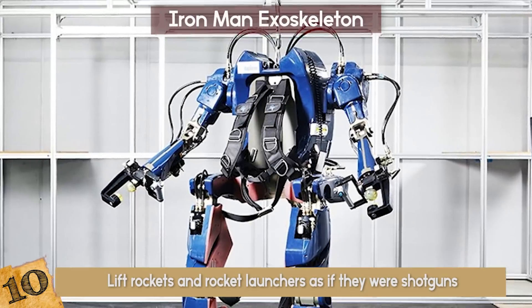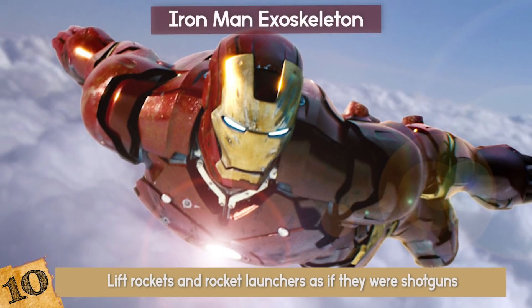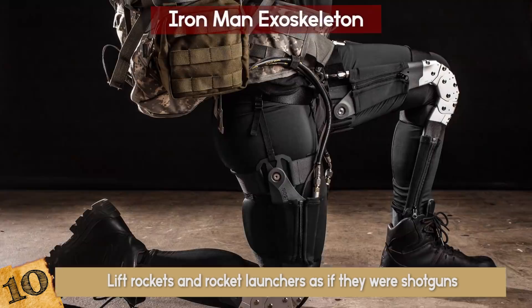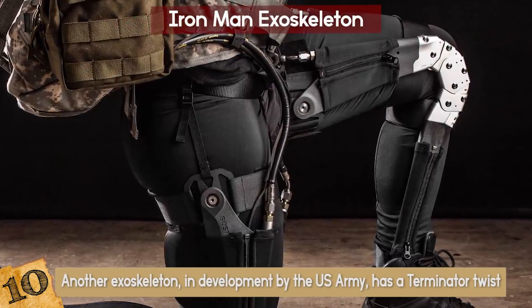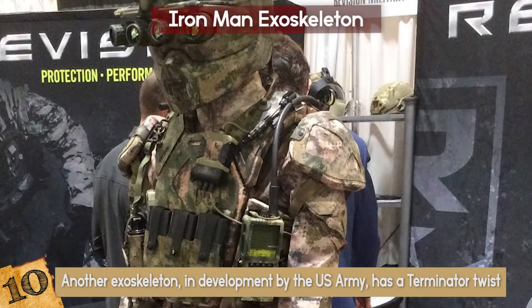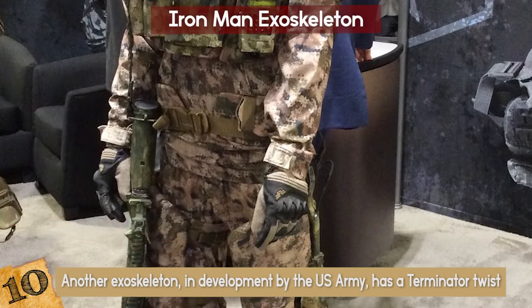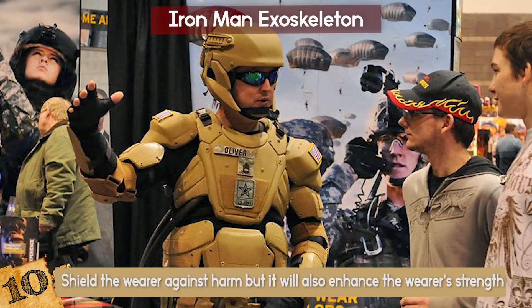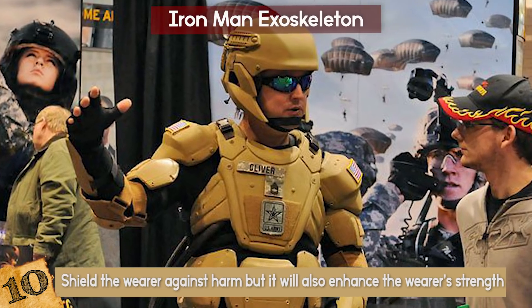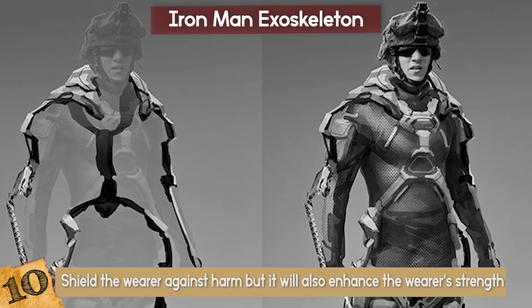On top of that, the exoskeleton can also fly, though it wouldn't be able to do the extreme aerial acrobatics that Marvel's Iron Man is known for. Another exoskeleton in development by the US Army has a Terminator twist to it. Called the Tactical Assault Light Operator Suit, or TALOS, the suit would be made of a liquid armor that would solidify on command — shielding the wearer against harm while also enhancing their strength. We are getting close to real human-robot hybrids!